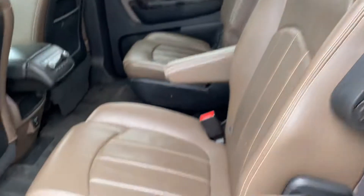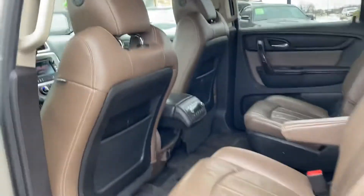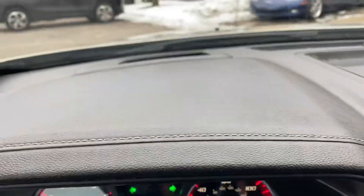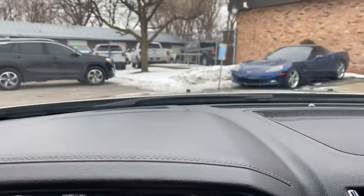Take a look at the interior of this one — cocoa brown. It has rear heat and air controls, side airbags, and roof airbags, making this a very safe vehicle for your family. There's Bose sound, and this one's got the heads-up display — that device right there; I don't know if you can see it on the camera.